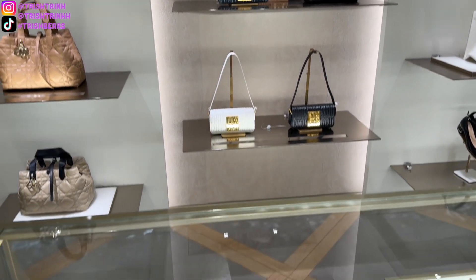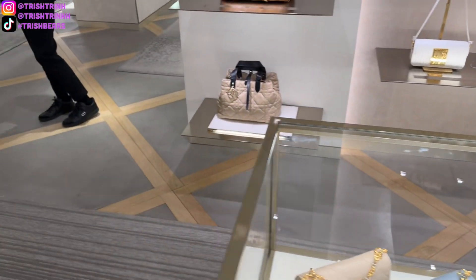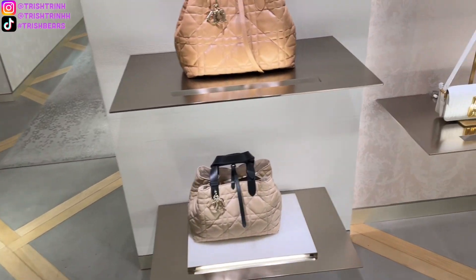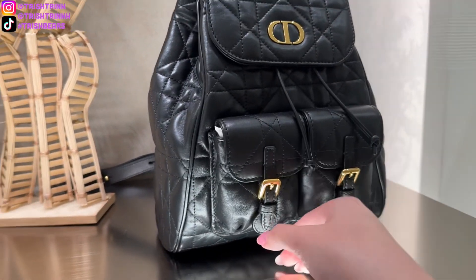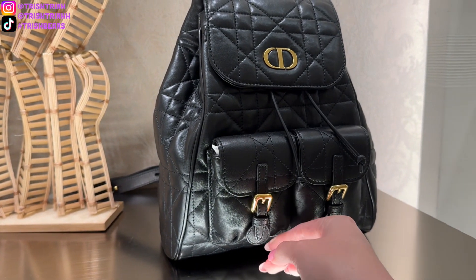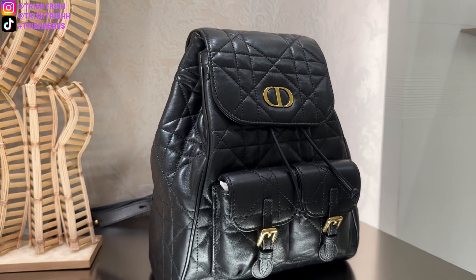And here is the backpack! You can see it up there in black — it does come in a few different colors, which I'll show you guys later. There are also card holders, wallet on chains, Dior to drawers, Miss Dior flap bag, and here is the beautiful backpack. For the backpack, there are two different sizes: small and medium, which I will show you a bit later.